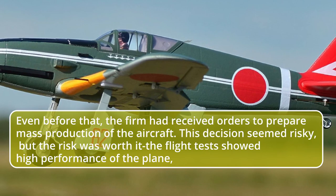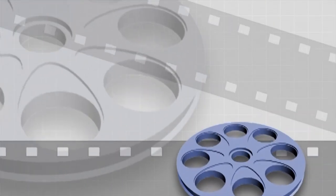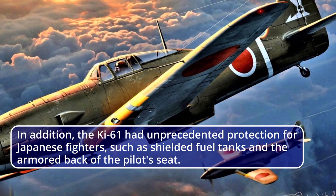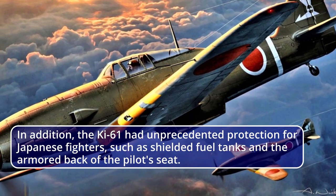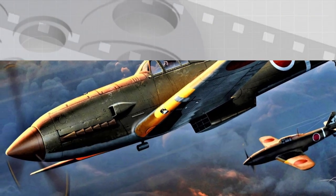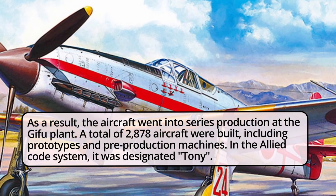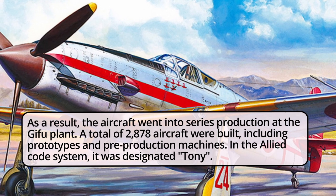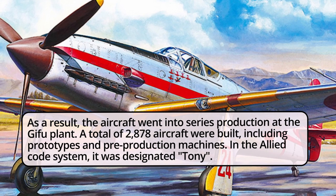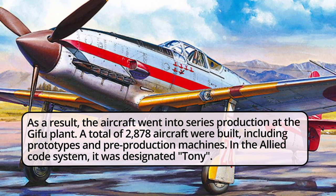Even before that, the firm had received orders to prepare mass production of the aircraft. This decision seemed risky, but the risk was worth it — flight tests showed high performance. In addition, the Ki-61 had unprecedented protection for Japanese fighters, such as shielded fuel tanks and an armored back on the pilot's seat. As a result, the aircraft went into series production at the Gifu plant; a total of 2878 aircraft were built, including prototypes and pre-production machines. In the Allied code system it was designated Tony.